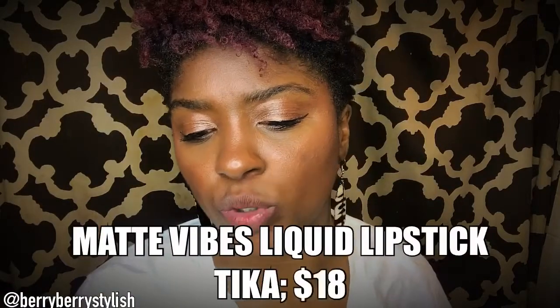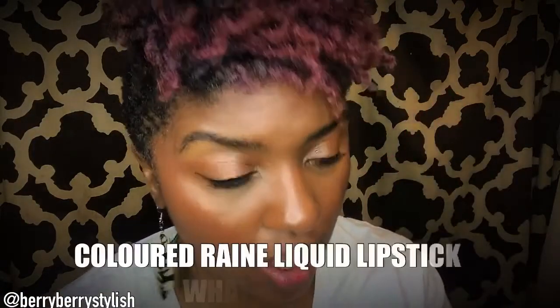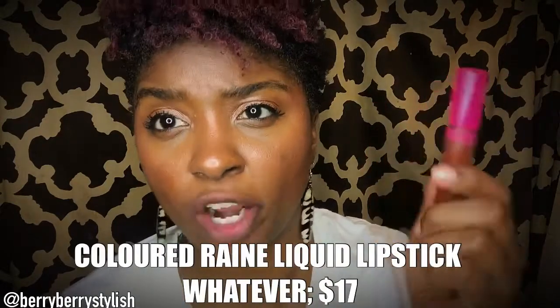Next up, we have Tika in my Black Minerals Matte Vibes Liquid Lipstick. And this is Colored Rain. Colored Rain, of course, is vegan, cruelty-free, paraben-free, and gluten-free. And Black Minerals is vegan, cruelty-free, paraben-free, non-toxic. So I looked at these and I was like, hmm, this looks more red, and this looks a little bit more brown. So I was like, let me just try it and see.